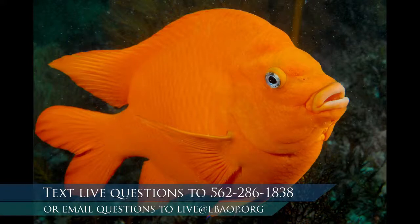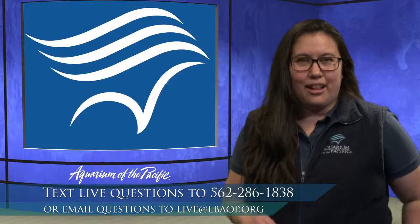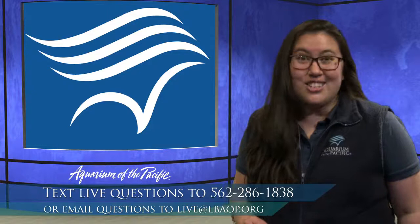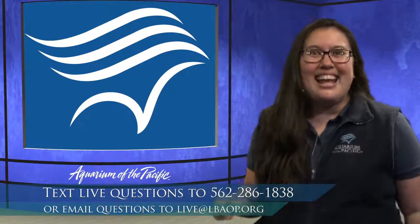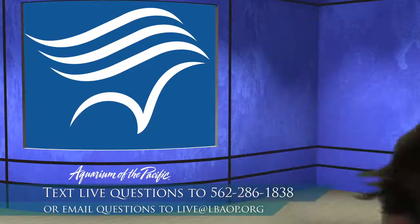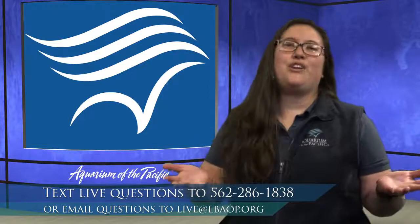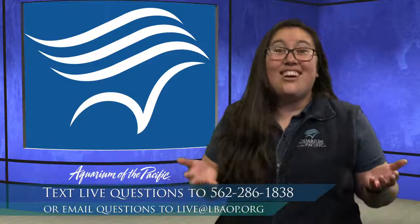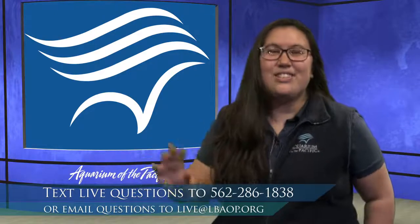We are fortunate to have one of our aviculturists — a husbandry staff member who takes care of our animals — joining us today with another California bird. Its name is Orion, and it is an American kestrel. I'm super excited to bring in Gary to talk about this amazing bird. We'd love to hear from you, so send in any questions you might have. It should be really exciting!